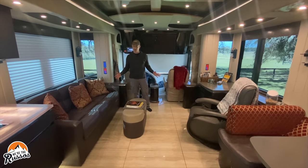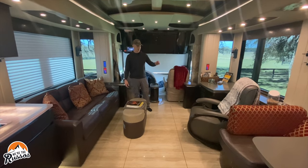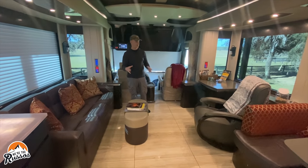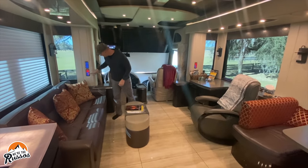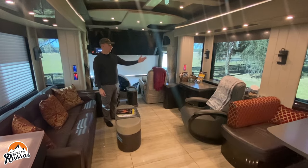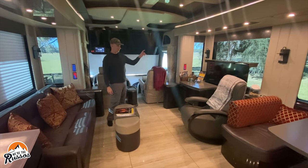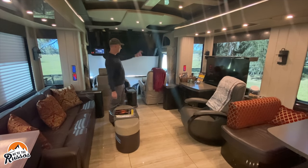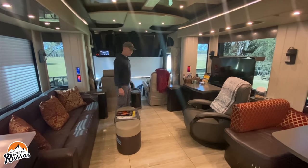If you do have guests coming over, the couch converts into a bed. There is a Lazy Boy type chair that you can pull out and move wherever you want. And there is a hideaway TV — if you push that button the TV will lift up and out. There's also an outdoor TV I didn't show everyone. So we have the outdoor TV, the one up front, and a few more in here — plenty of TVs.